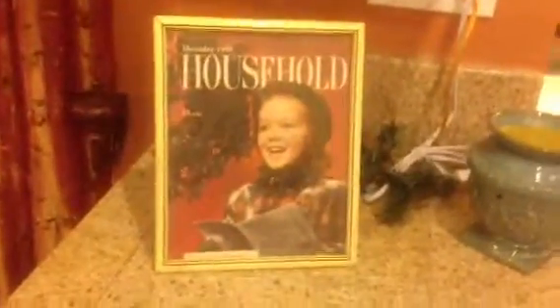We actually have the house from A Christmas Story, decorating every area. And of course we end up with a picture of Barbara — I think this says December 1949.